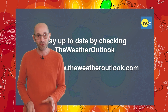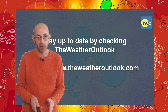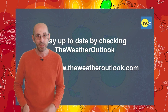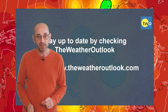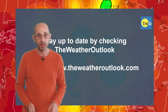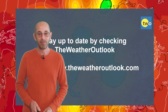I hope you enjoyed this video and found it useful. If you did, please consider hitting the like button below, and of course subscribing to the channel if you haven't done so already, so you won't miss any future updates. Also, remember to stay up to date with day-to-day weather developments by checking out the www.weatheroutlook.com website. Thanks very much. Bye.